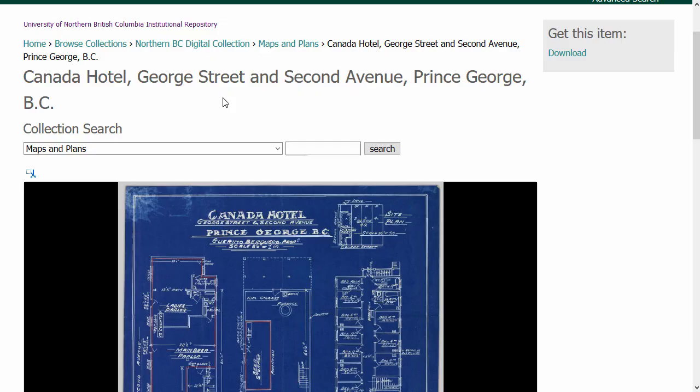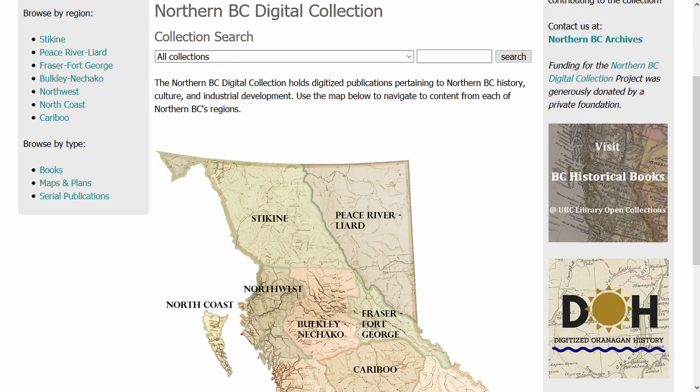Heading back to the homepage again, I'll finish up this tutorial by pointing out our sister projects: UBC's BC Historical Books Project, which provides access to digitized publications from the Bibliography of British Columbia, and UBC Okanagan's Digitized Okanagan History Project, which provides access to digitized historical resources pertaining to the Okanagan area of British Columbia. If you have any questions about the Northern BC Digital Collection, please contact us at archives@unbc.ca.